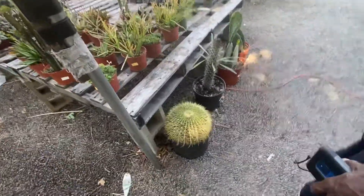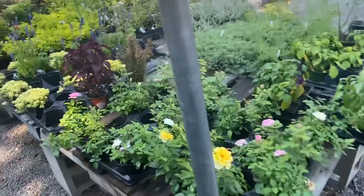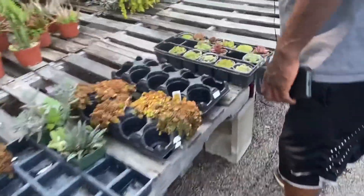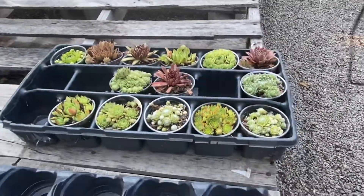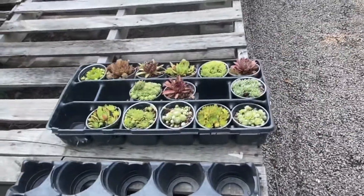I'll touch the cactus. What are these? These are succulents. Succulents are kind of in the cactus family.